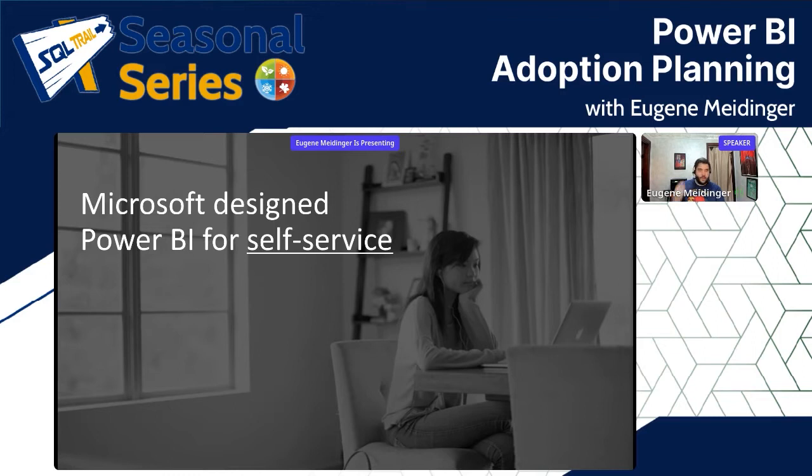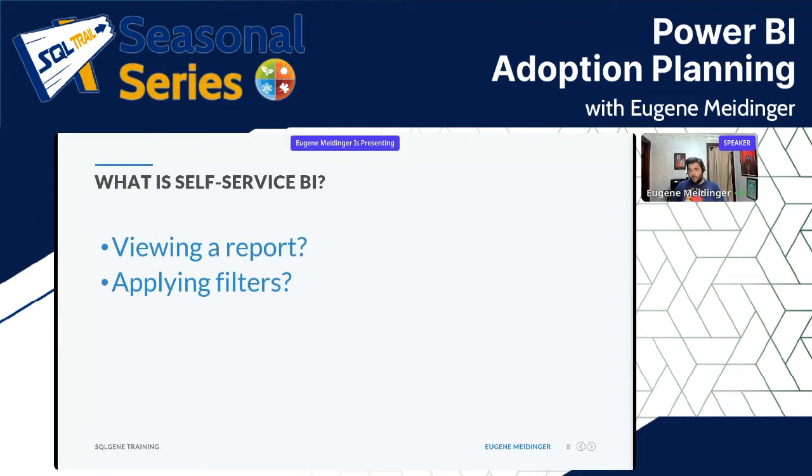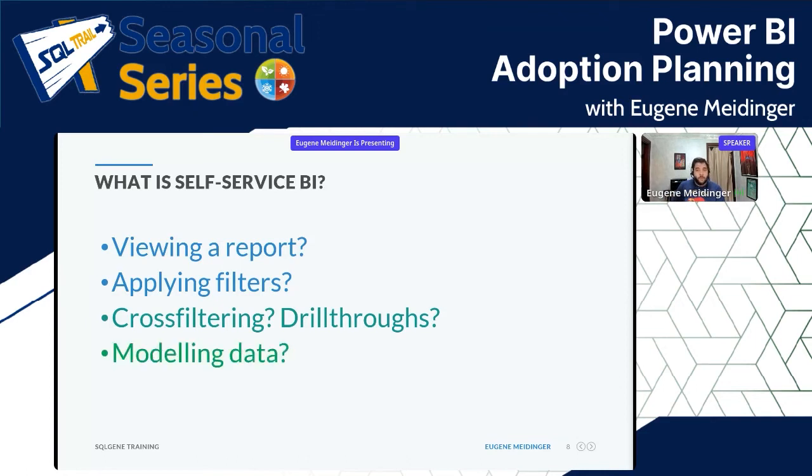The question is what is self-service? It's very clear what self-service gas is in Pennsylvania. But what's self-service when it comes to business intelligence? Is it just viewing a report — if I send you a link and you click it, have you self-served? What about applying filters? What about advanced interactions like cross-filtering or drill-throughs? What about modeling data, adding measures, or creating your own reports?